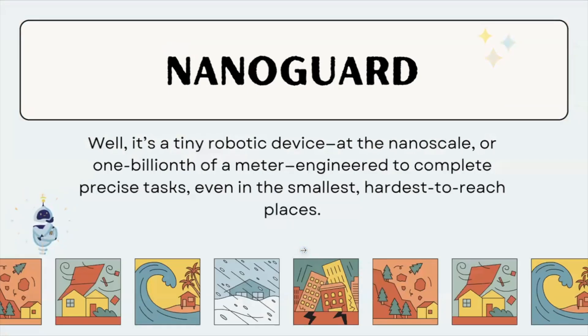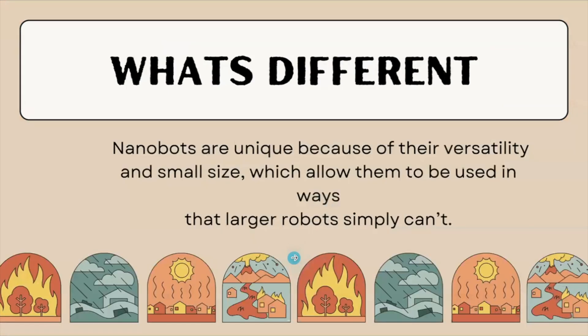We've created NanoGuard. It's a tiny robotic device at nanoscale, or one billionth of a meter, engineered to complete precise tasks even in the smallest, hardest to reach places. Nanobots are unique because of their small size, which allows them to be used in ways that larger robots cannot.